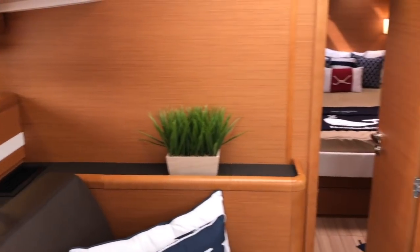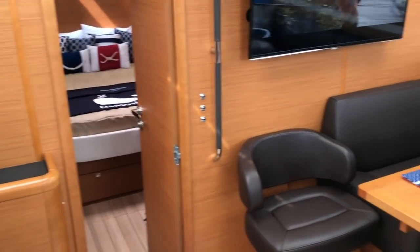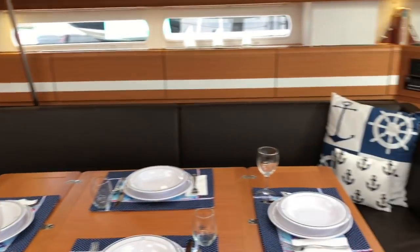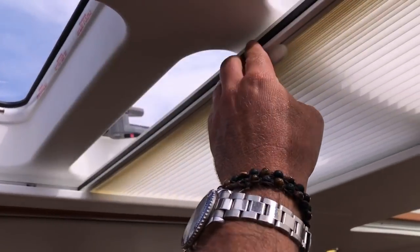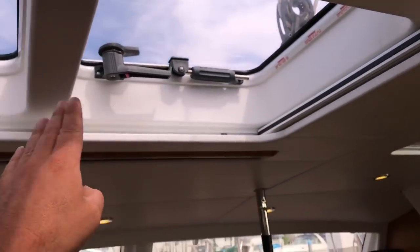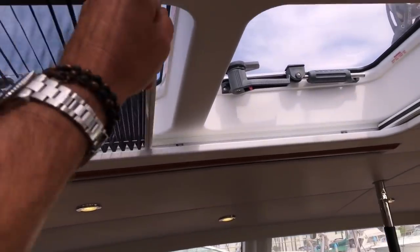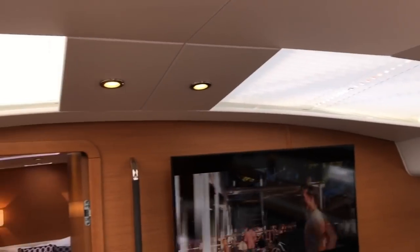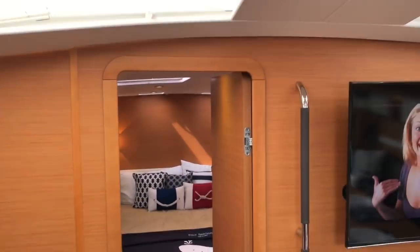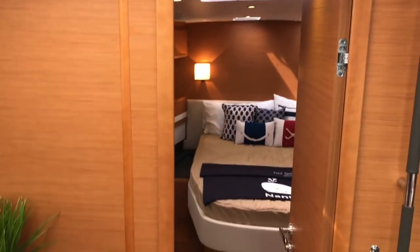Here in the vessel we're running the air conditioning and the TV, so this gives you a good sense of the sound level in the salon with the AC running. We have large overhead opening hatches, which is quite nice because you have shades on one side and screens on the other. And with shades over these windows, we're still in the salon getting flooded with natural light.